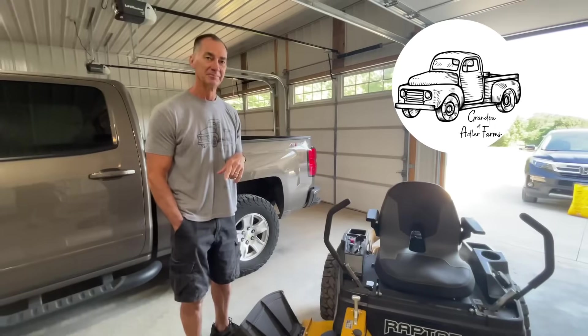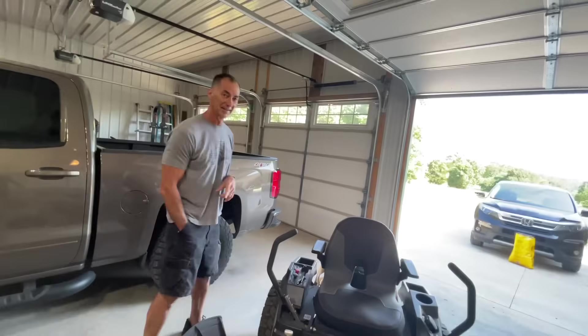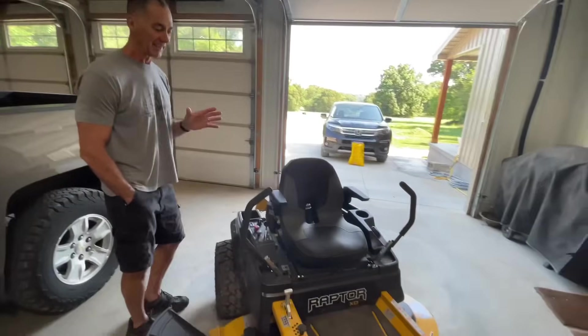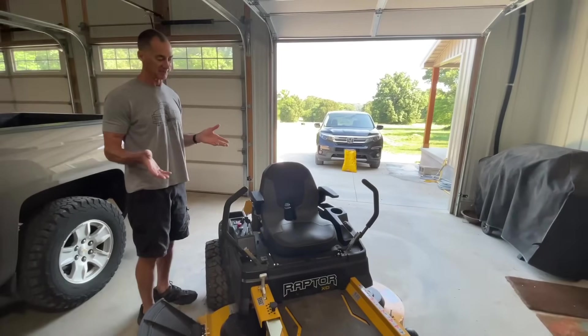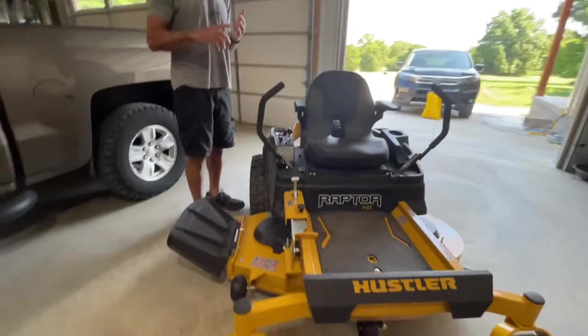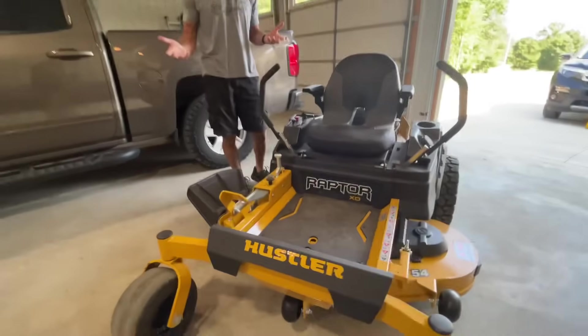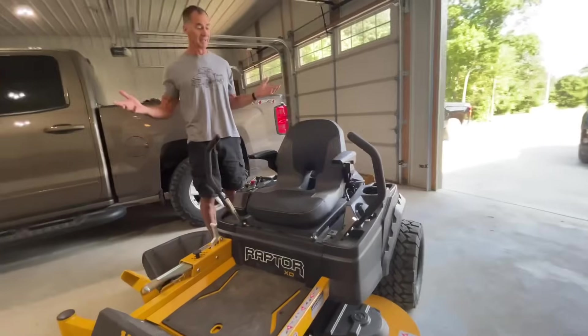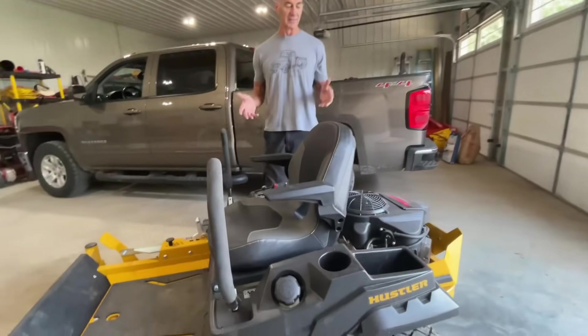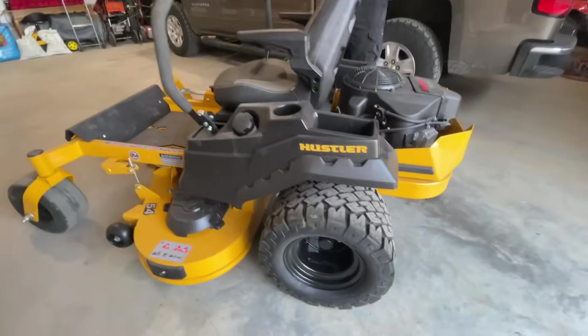I'm teaming up with my biggest best buddy here. I've had this mower now for a couple of months, and I've been telling you I'm going to show it to you. Several of you have been asking when are we going to do this thing. So I wanted to use it two or three times, make sure I kind of got familiar with it, so I could give you a fair assessment.